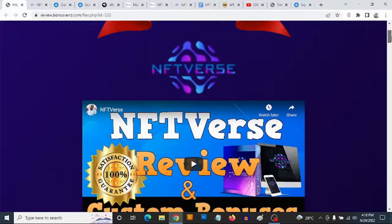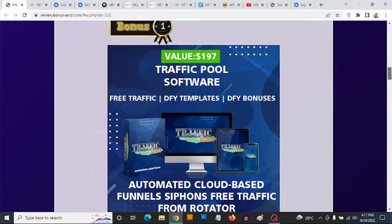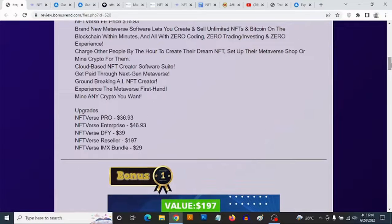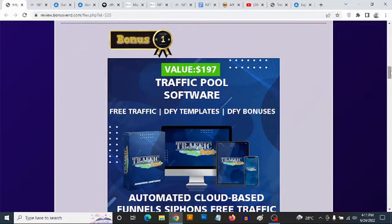We're going to go into NFTVerse and I'm going to let you see how this works. But before then, I'm going to show you the custom bonuses that I'm giving you to get you the best results with or without NFTVerse. Bonus number one: you're going to be getting access to a brand new software that was just launched earlier this month on the 8th of June, which is actually a traffic software.